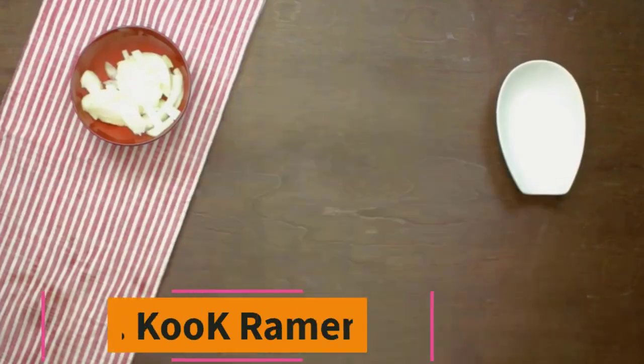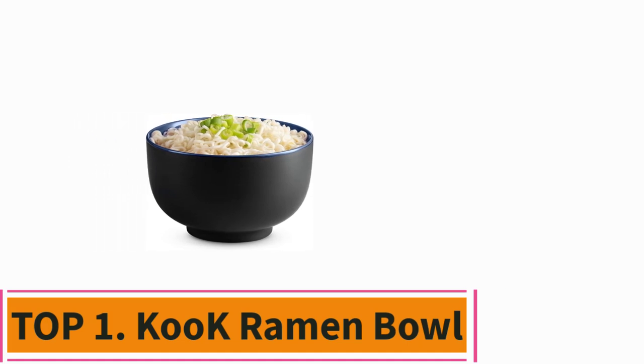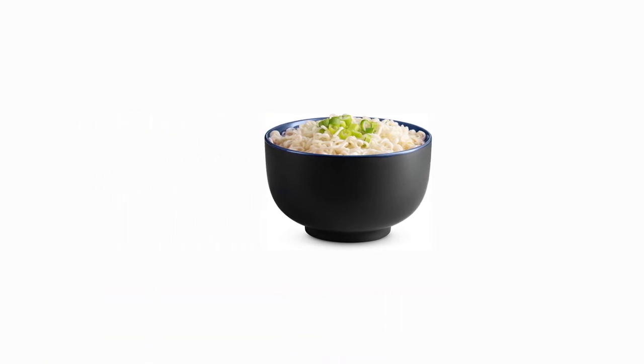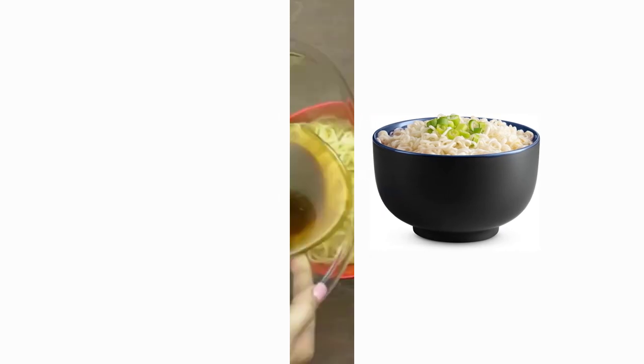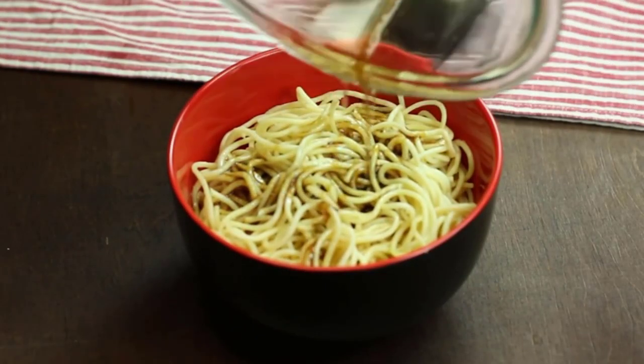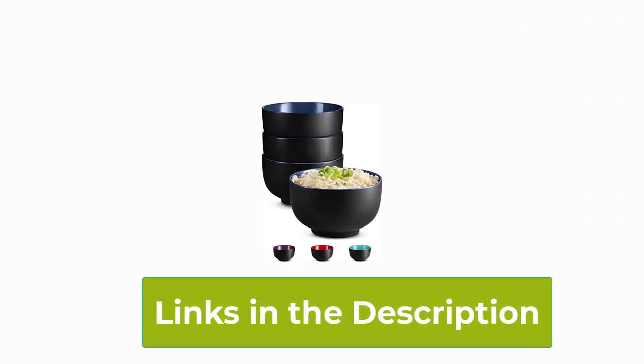Top 1: Kuk Ramen Bowl. Introducing the Kuk Ramen Bowl Set, a fusion of style and practicality. Crafted from high-quality ceramic, these bowls hold a generous 34 ounces, perfect for serving up hearty portions of ramen, udon, soba, pho, or any soup creation.